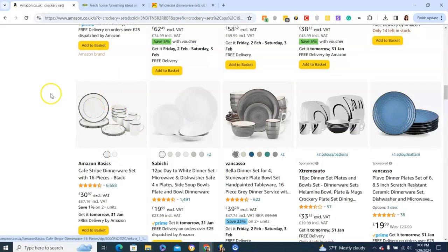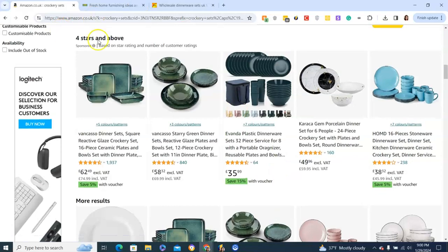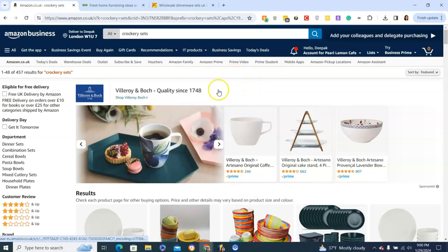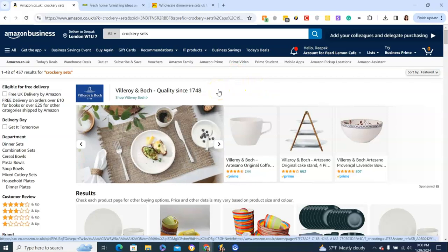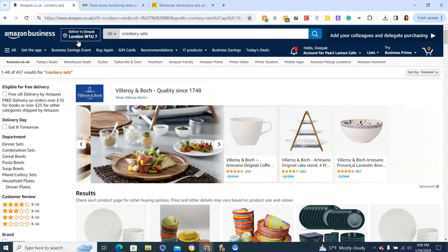Some sets are okay — I'd be a bit iffy on blue. So again, Amazon can sometimes be more expensive than other options, but it's good if speed is your main priority.